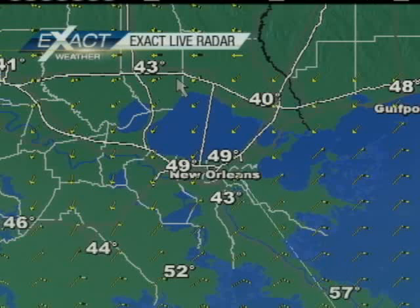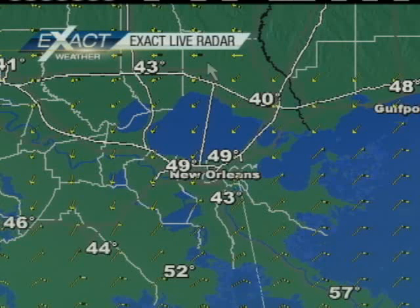We've got cool temperatures out there. Let's jump to those real quick on our exact live radar. Regionwide, as you can see, for the most part, temperatures trending in the 40s. You get down to the coastal region, say around Galliano and Boothville, we are in the 50s, but for the most part, some cool air out there.